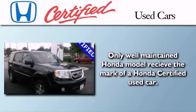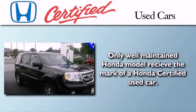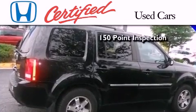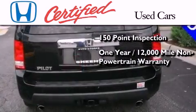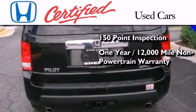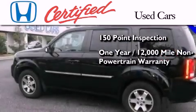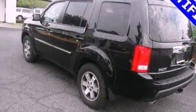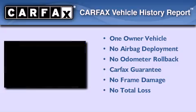In addition to the innovative engineering and quality manufacturing that is part of every Honda, this certified Honda includes an exhaustive 150-point mechanical and appearance inspection, an additional 1-year or 12,000 miles of non-powertrain equipment warranty coverage on top of what's left of the original new car warranty, and 7 years or 100,000 miles of powertrain warranty coverage. This Honda has had only one owner and it qualifies for the Carfax buyback guarantee.